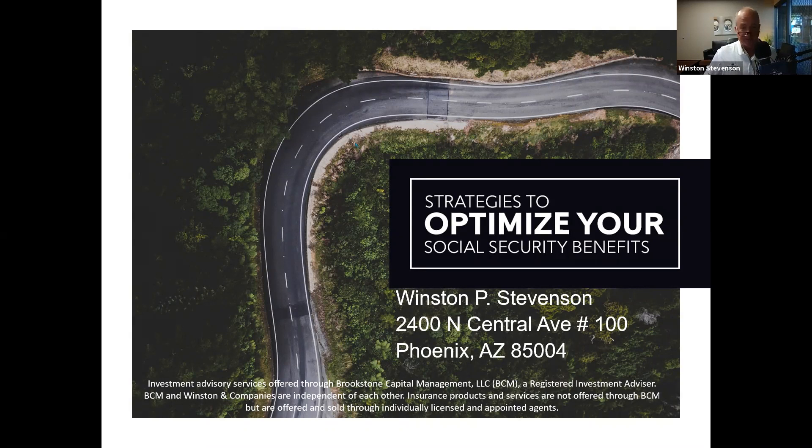Got a few interesting stories to share to illustrate a point. I see Catherine, Deb Holcomb — good to see you. I'll go ahead and get started since everybody came right on time. My name is Winston Stevenson, and I am with Winston and Companies Retirement and Financial Services. We are licensed insurance agents and securities licensed as an investment advisor representative with Brookstone Capital Management, and I'm hosting this event today.